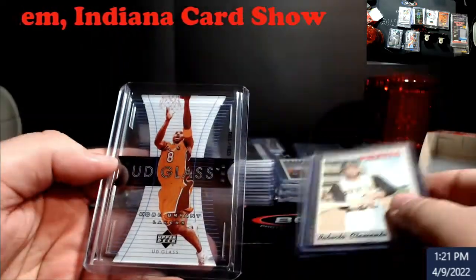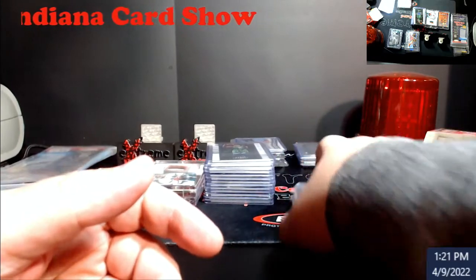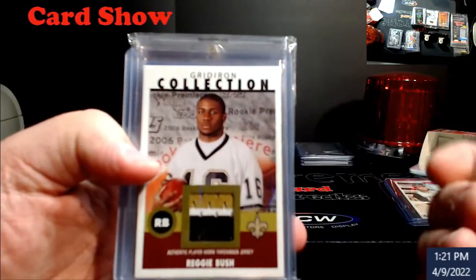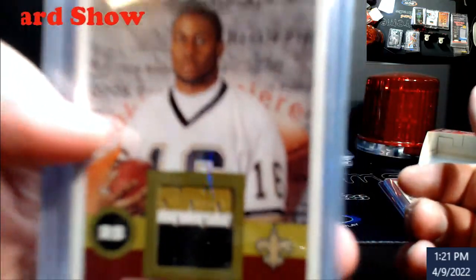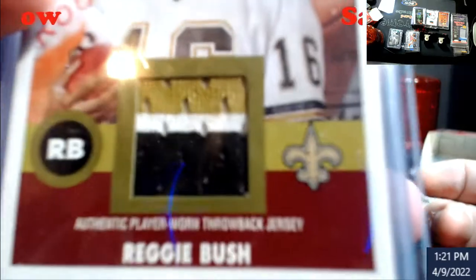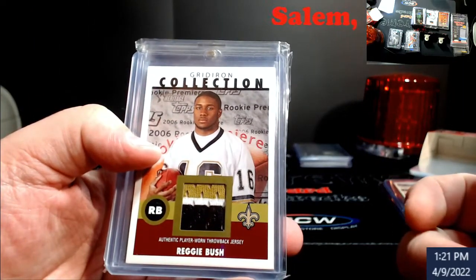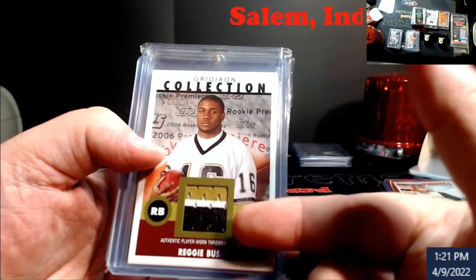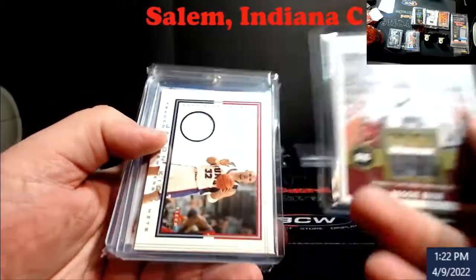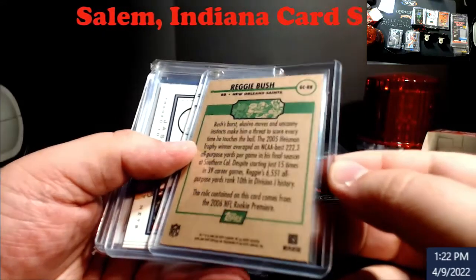The first deal - I always see this lady at the card shows, she's one of the ones always representing Salem, Indiana up there, and I always enjoy going through her stuff because there's always great finds. So I picked up this Reggie Bush - it's a three-color rookie jersey, gridiron collection. I know some people are still pretty big on him and stuff, so I figured what the heck, we'll give it a shot.